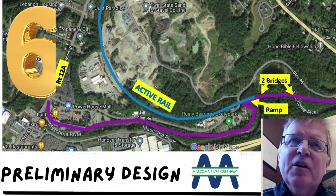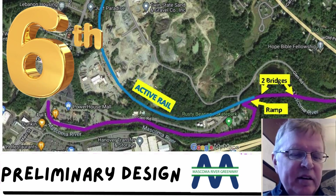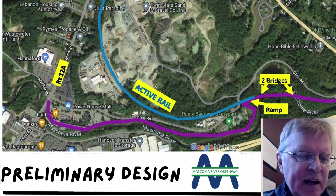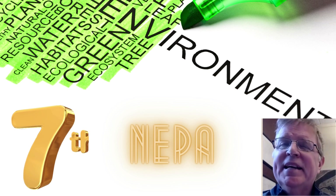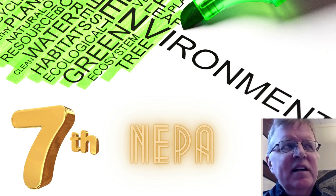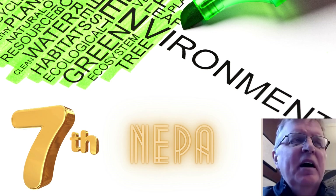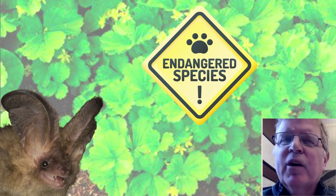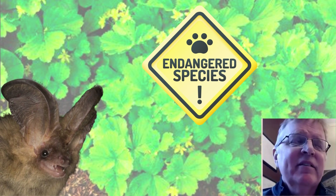At that point, we can go into preliminary design, where you actually would work on the design of the greenway, drainage design, that sort of thing. And then we draft what's known as a NEPA document, which is essentially an environmental document that looks at myriad environmental issues with the project, including rare and endangered species.